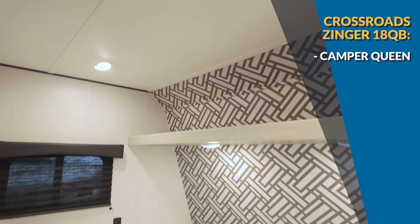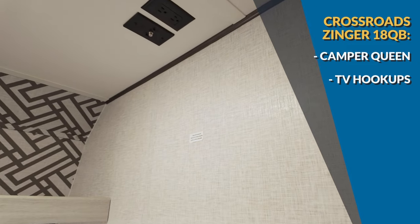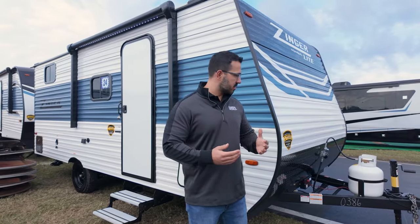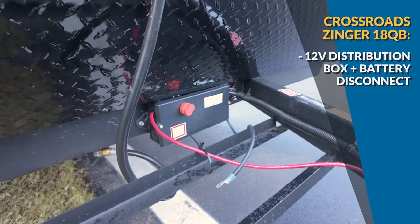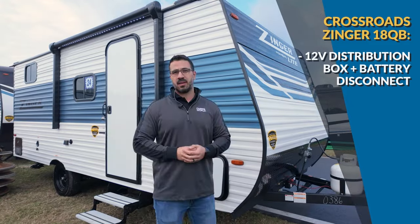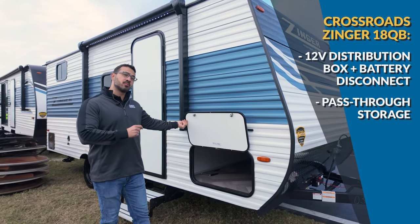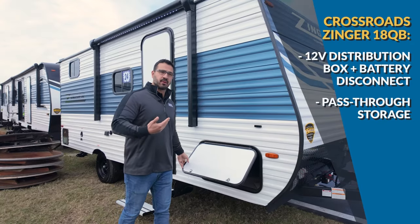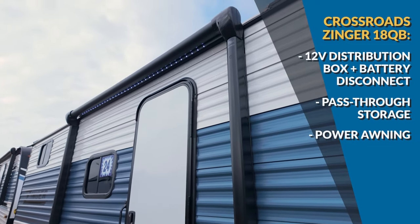You have storage up top, electrical outlets, and hookups for a TV if you want to watch your own show. On the outside of the 18QB, you have a 12-volt distribution box up front that simplifies the 12-volt system wiring and has a built-in battery disconnect. There's also a very large pass-through storage compartment for an RV this size, and you get the standards like a power awning with LED lights.